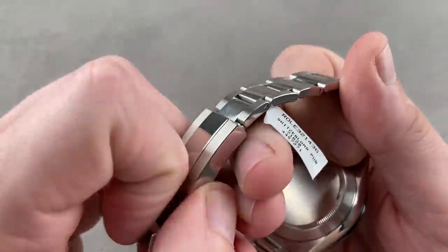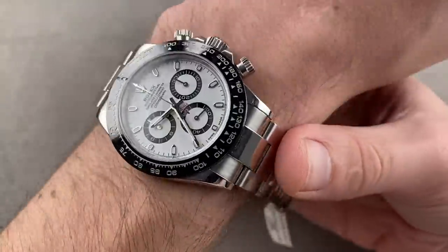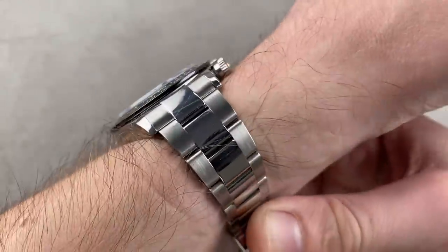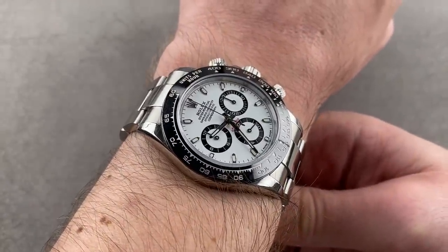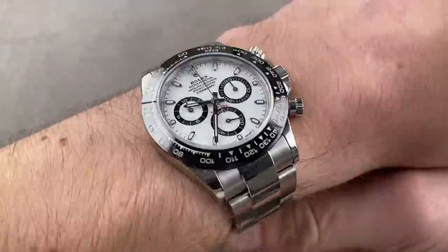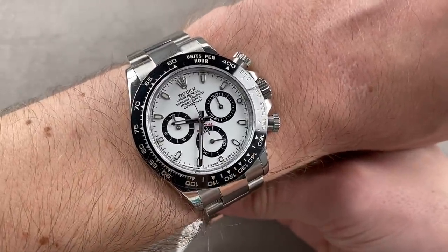Jumping back to the 116500LN — this is sort of the King Kong Rolex of the moment, not because it's the most expensive Rolex even used, but because in terms of the pre-owned markup compared to new, this watch takes the cake. It's the watch that people seek most earnestly and most energetically. It's the most in-demand Rolex of our time, even if it's not the most expensive.